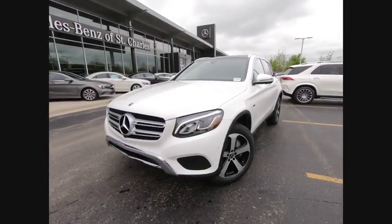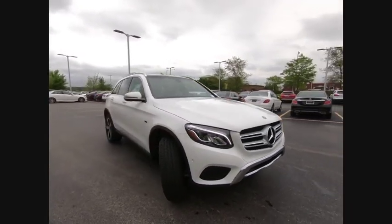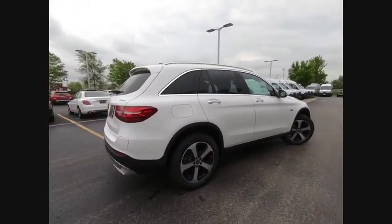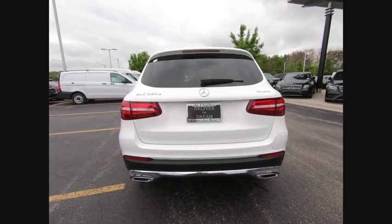Stop by and take a look at the 2019 GLC. The Mercedes-Benz GLC sets the bar for the luxury SUV — a mid-size SUV that's all lean muscle and has a roomy new cabin full of style and substance.